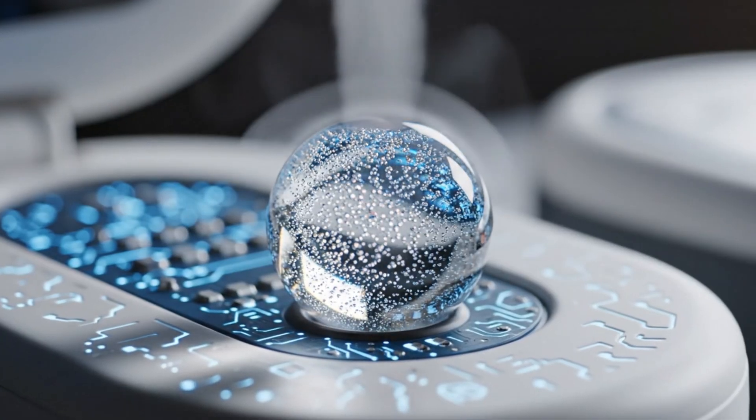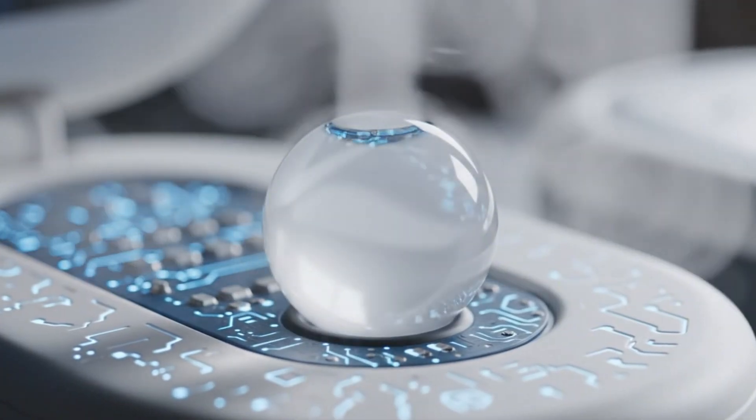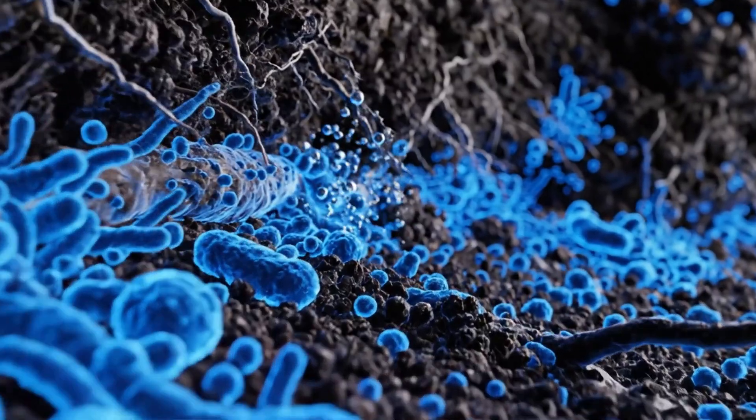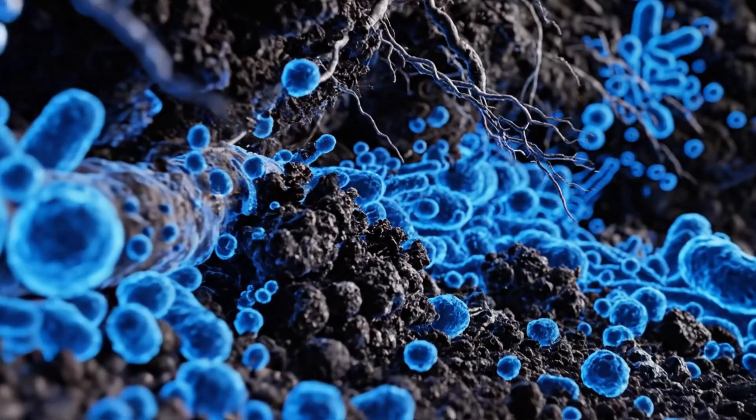A single bead can hydrate the entire ecosystem for 72 hours. That's precision-engineered moisture regulation. Inside the soil, billions of helpful microbes manage nutrients, break down waste, and feed the roots.